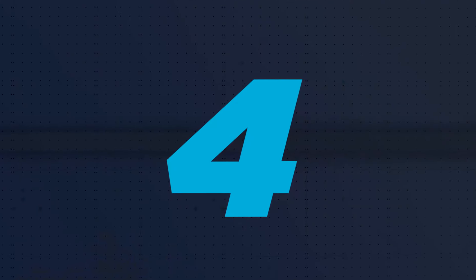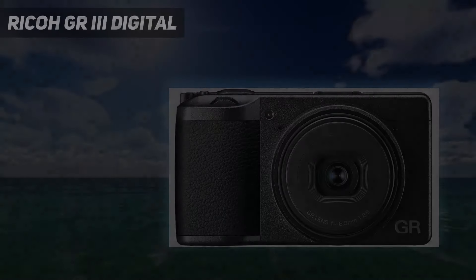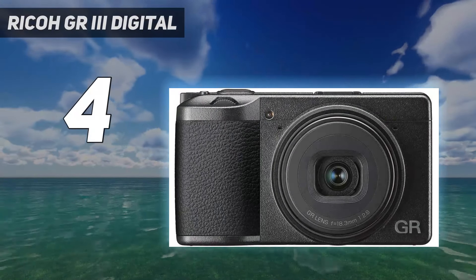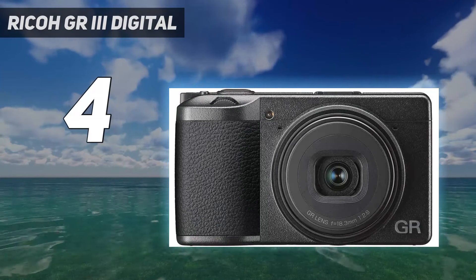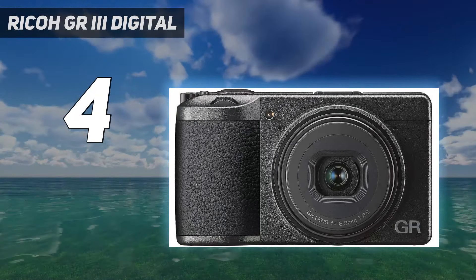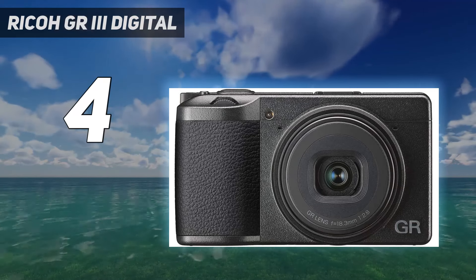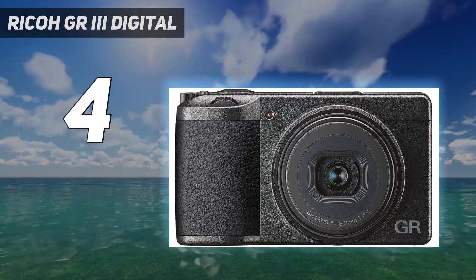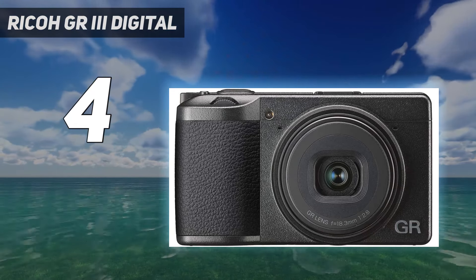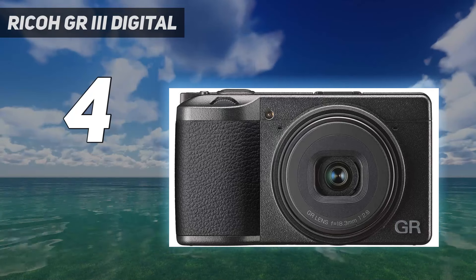Coming at number 4: Ricoh GR3 Digital. If image quality is your top priority, the Ricoh GR3 won't disappoint. It's one of the most compact cameras on this list and the only one with a larger APS-C sensor. That sensor provides excellent image quality, more dynamic range, and generally better low-light performance than cameras with smaller sensors.